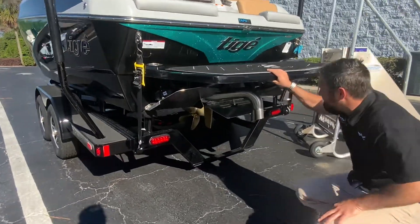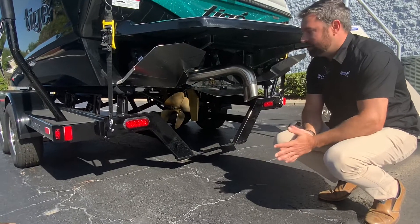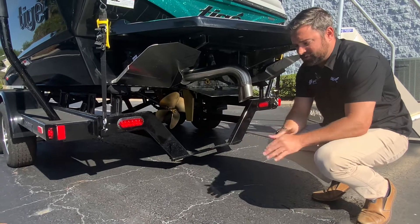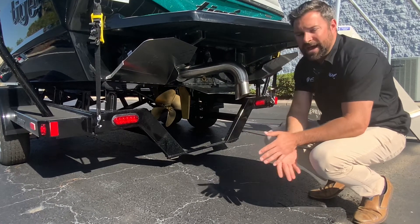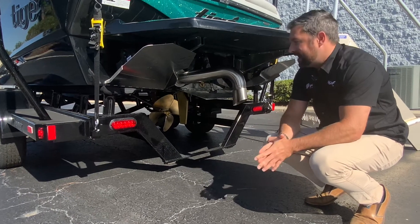Down here is your TAPS 3T surf system that Taiga has. These two plates will go up and down depending on if you're surfing on the left side or the right side of the boat. The center tab will be right there on your throttle and that'll control the bow — so it'll control the length of the wave. Right here is your silent surf exhaust, which will push the fumes out and under the boat so it's not coming up in the rider's face, and makes for a nice quiet ride.